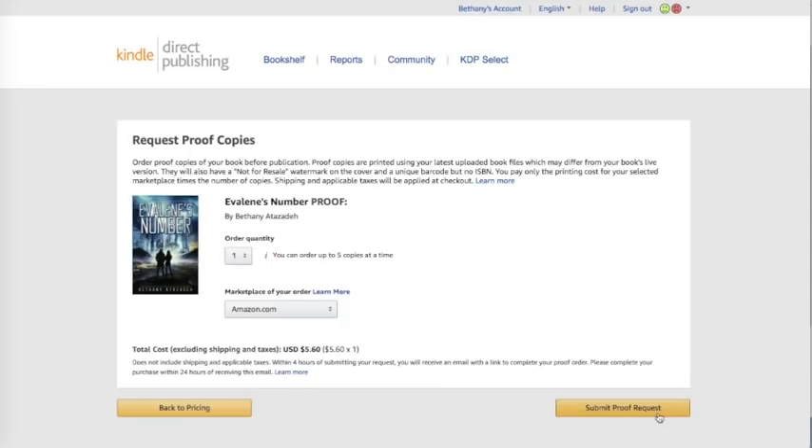One thing I've noticed about KDP that's different from every other print-on-demand company is that they don't really care if your proof is perfect — they're most likely going to approve it whether it looks good or not. I got a proof where the words were almost chopped off on the side, but then when it came to actually publishing and submitting that same cover, they did not approve it. So this is not the same as CreateSpace and IngramSpark where once it's approved, you know the book's good to go. You're just going to get whatever you ordered.